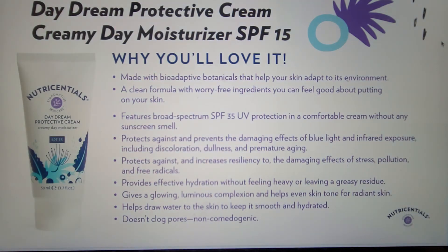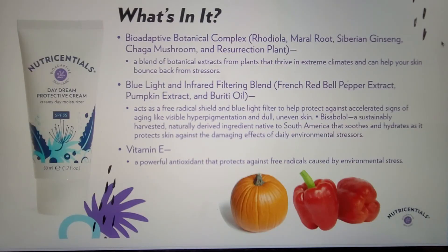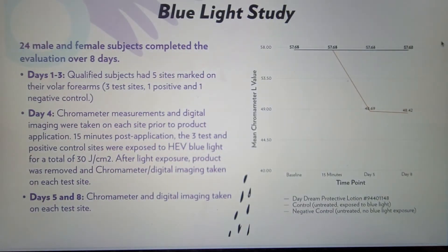Next up is Daydream Protective Cream, which also helps provide protection against the damaging effects of infrared and blue light in a richer cream, perfect for when you want a little more moisture. The cream has a blue light infrared filtering blend that, in addition to pumpkin and burriti, adds French red bell pepper extract — because it contains capsanthin and capsanthin esters, which are carotenoids and strong antioxidants shown to absorb blue light. Together, this blend of three ingredients acts as a free radical shield and blue light filter to help protect against accelerated signs of aging like visible hyperpigmentation and dull, uneven skin. Blue light testing on the cream showed similarly excellent results, with the line on the graph almost exactly lining up with the negative control.